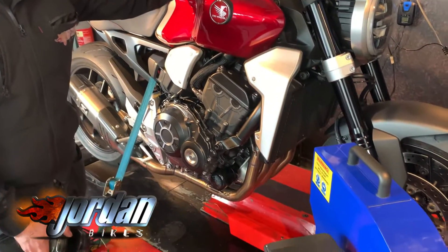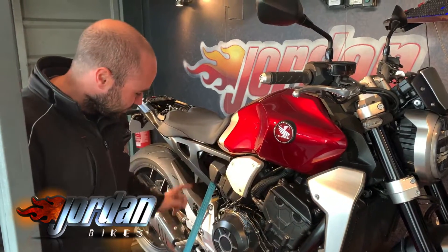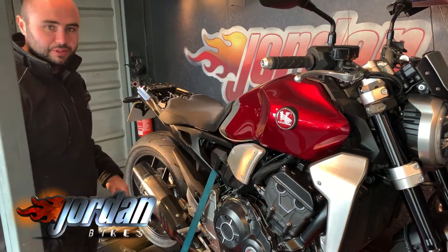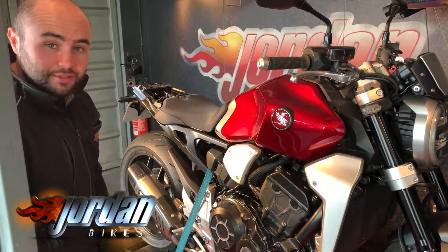Hi, it's Josh here at Jordan Bikes in Leeds, and this morning we have got a 2020 Honda CB1000R. The bike is fitted with a full Acro system — the baffle is still fitted, it's just a bit too loud for the customer with it out — so we're going to do the final run now and then we'll run through everything that we've achieved.